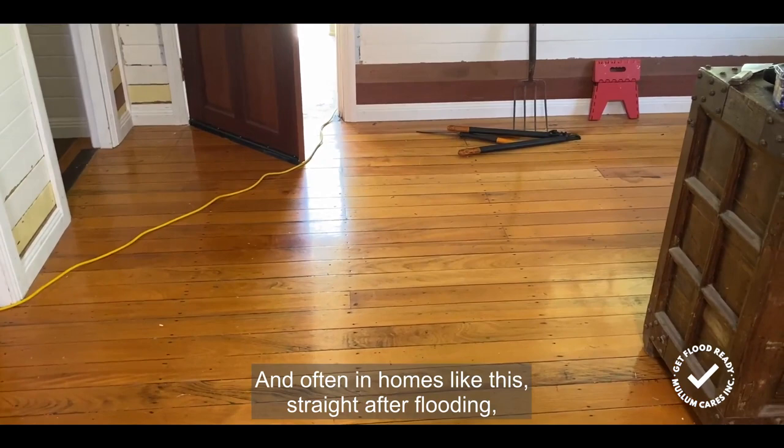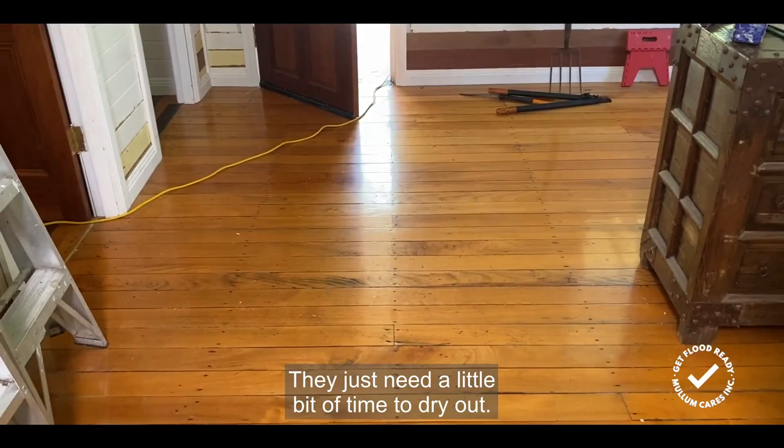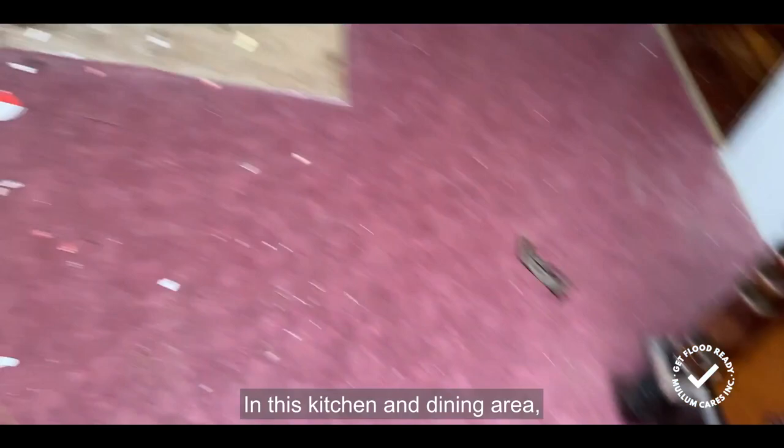I just wanted to mention the floors in this beautiful timber home — they are the original hardwood floors. Often in homes like this, straight after flooding they do cup a little bit and absorb a little bit of water. Sometimes assessors suggest that they should all be ripped up and thrown out, but there's just no need for that. They just need a little bit of time to dry out, and as you can see these are perfect.